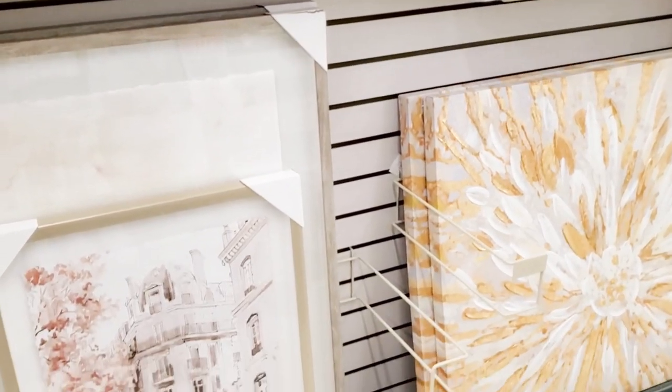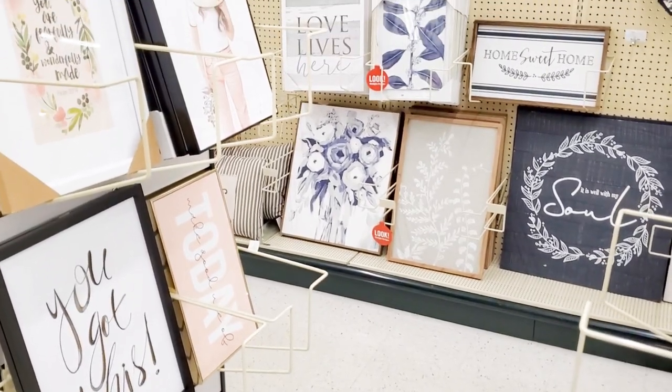I always come over to the wall art section. I love the paintings that they have — they also inspire me to DIY my own.